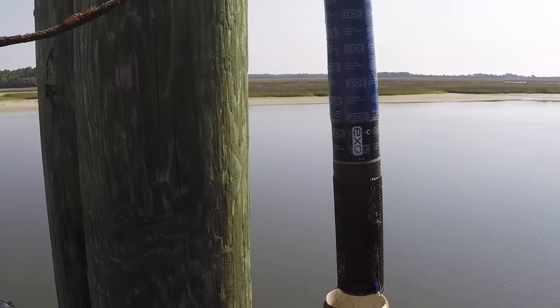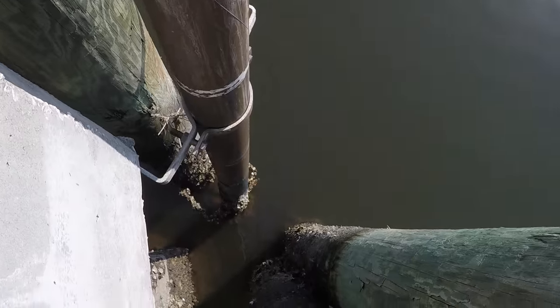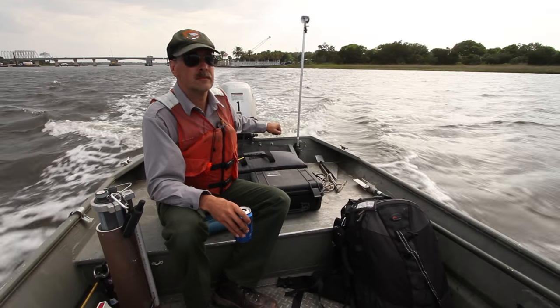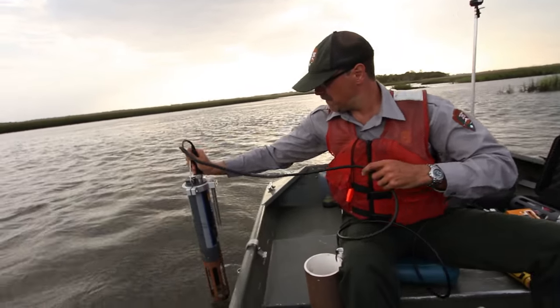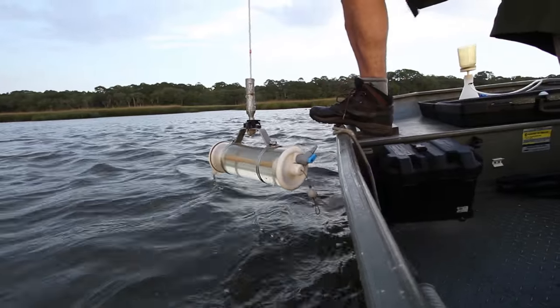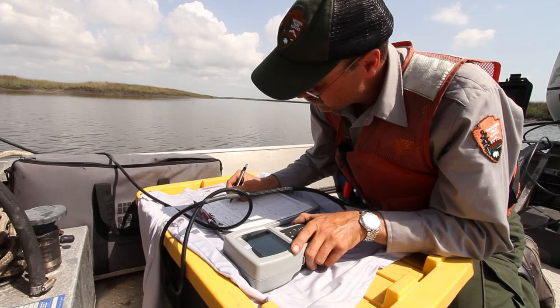They collect data on the temperature of the water, the salinity, the pH, and the dissolved oxygen — all of these parameters are important for life in the estuary. In addition to the fixed station monitoring, we also do monitoring on a boat where we go out and visit sites all across the preserve and collect the same kinds of data. We also do chemistry samples where we measure the amount of nutrients in the water.